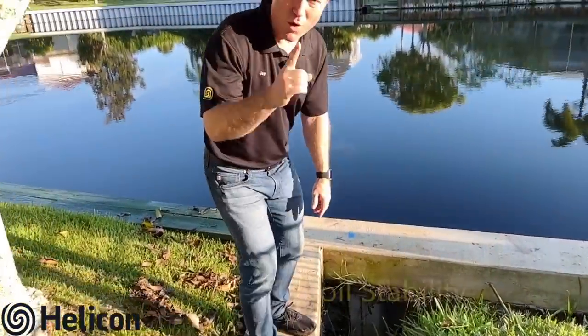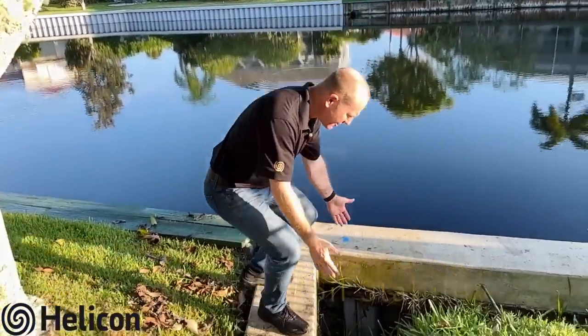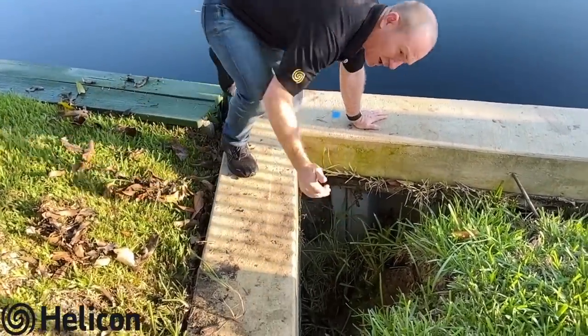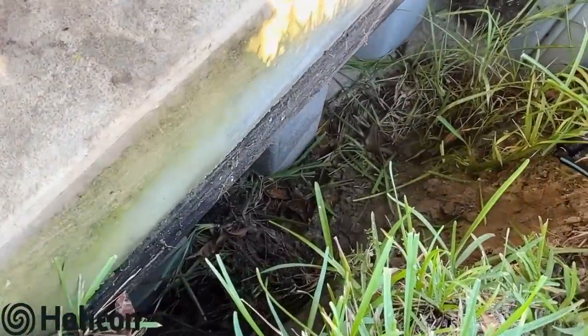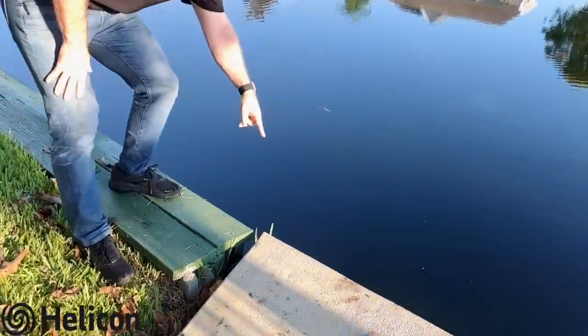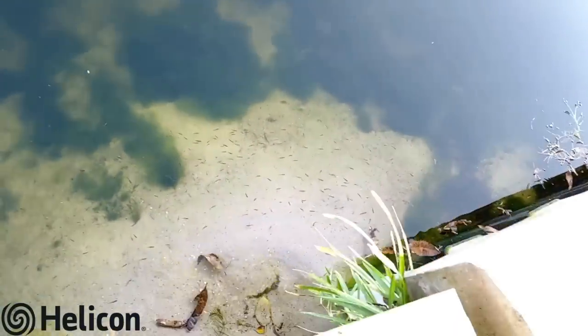Number one is soil stability. You can tell here this soil has become unstable — it is actually washing out and eroding. If you come around here onto the other side, you can actually see where all the sand has been eroding out.